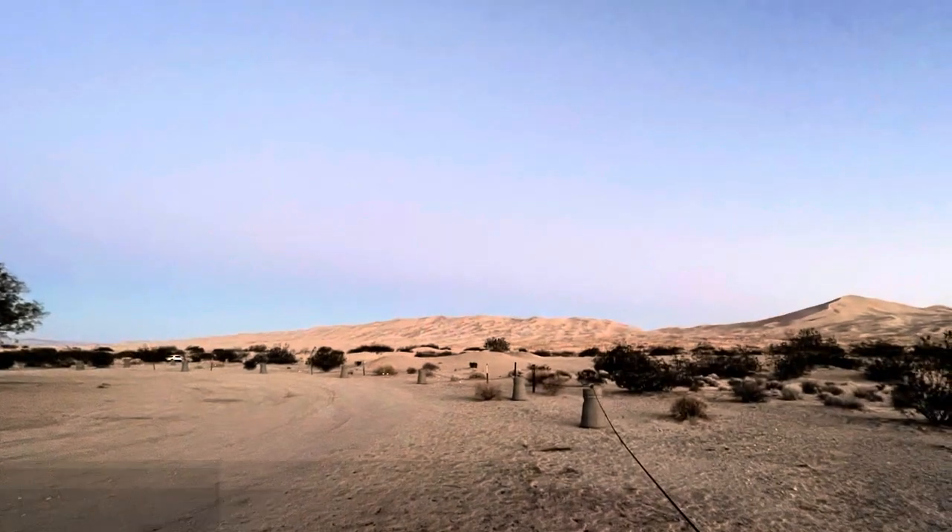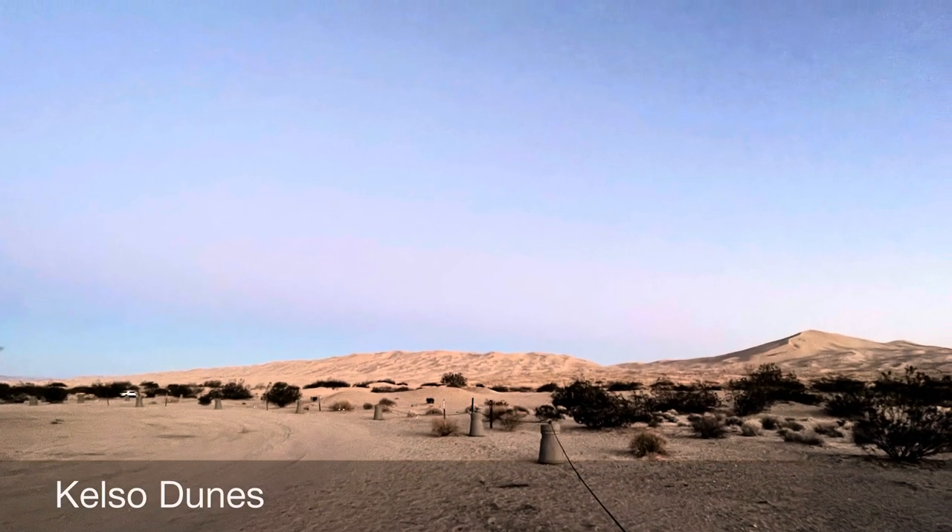Unusually we found camp before dark, set up and enjoyed a beautiful desert sunset.